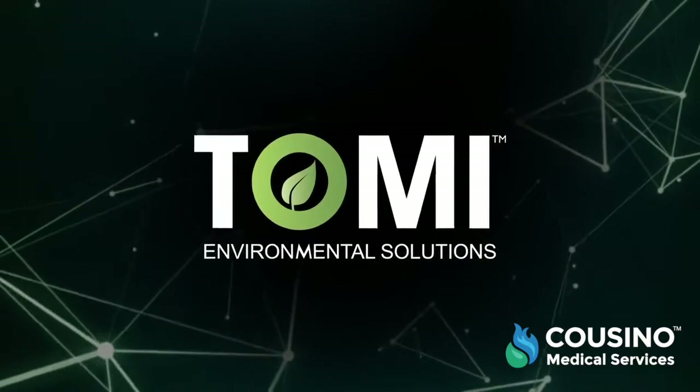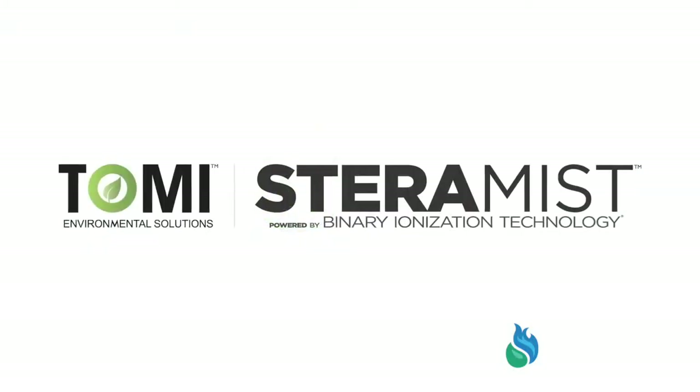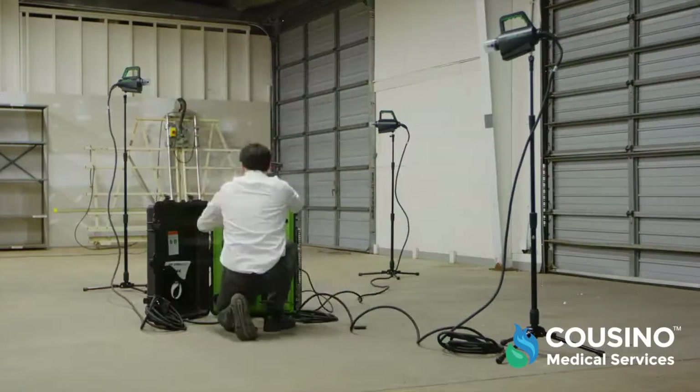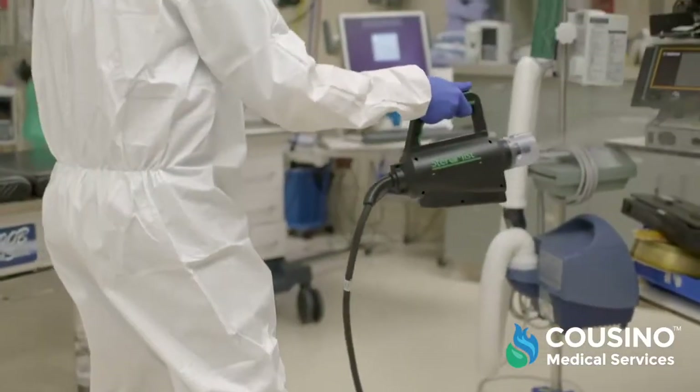TOMI Environmental Solutions recognized the wider potential of binary ionization and commercialized this innovative plasma science technology. TOMI Steramist is a mobile, environmentally safe technology that can be rapidly deployed to kill deadly pathogens and bacteria on contact, even in the most sensitive environments.